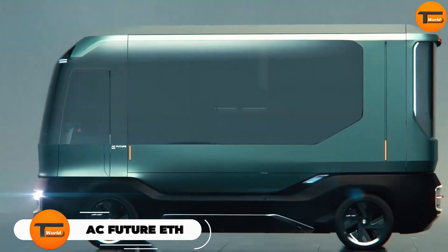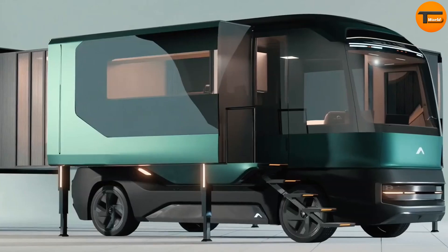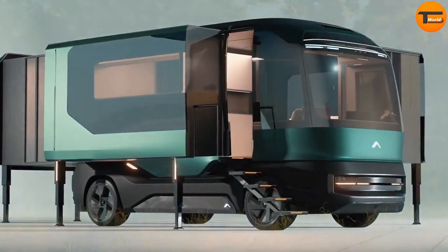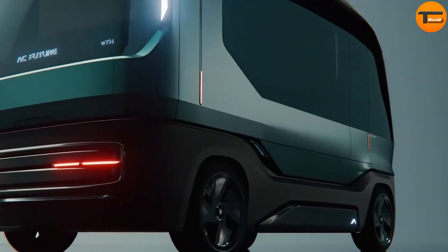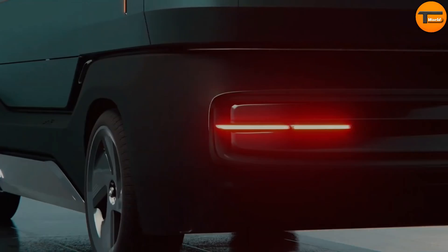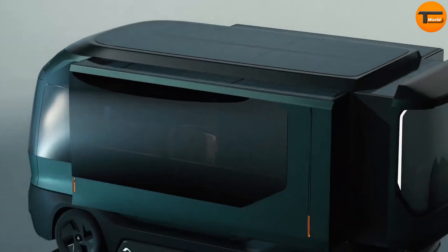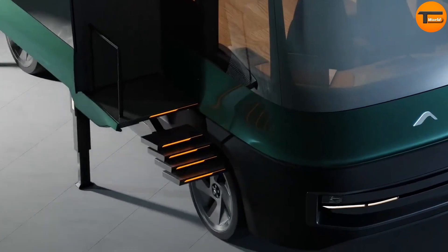AC Future Ed. The AC Future Ed, also known as Ed, is a modern electric recreational vehicle. It offers a spacious 400-square-foot living area that can transform into a small mansion. The vehicle is equipped with solar panels, an atmospheric water generator, Starlink connectivity, and a co-pilot system. Designed by the renowned Italian firm Pininfarina, this eco-friendly and luxurious vehicle can be used as a mobile home, office, or auxiliary dwelling unit.